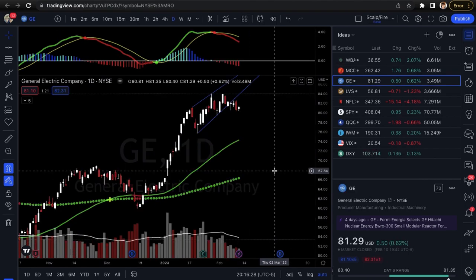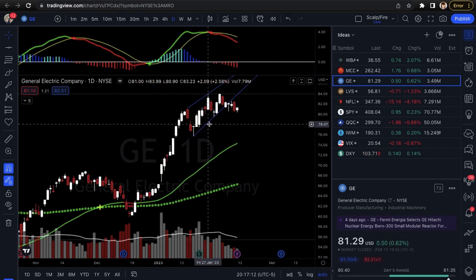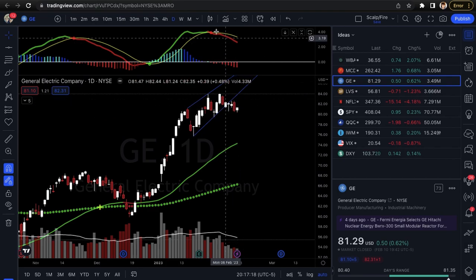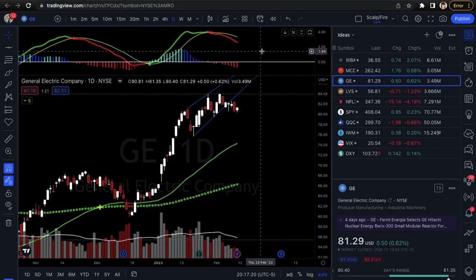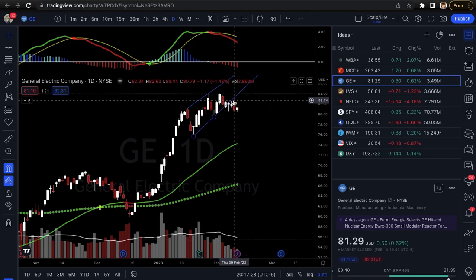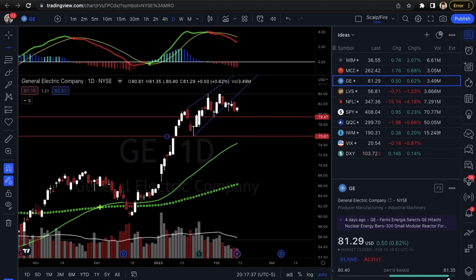Next we're going into GE — General Electric. GE is breaking the short-term uptrend line. You had test one, test two, test three — it finally broke it, came up, back-tested, rejection off the area. You have a negative MACD signal. We had our two call setups in WBA and McDonald's; now we're looking at puts for the last three. For GE, we could see a move down to $79.47 and $75.67 — those are your two areas of short-term support. If it comes down there it would probably try to curl up, but if it gets under that you have a straight flush zone down to the $75s.